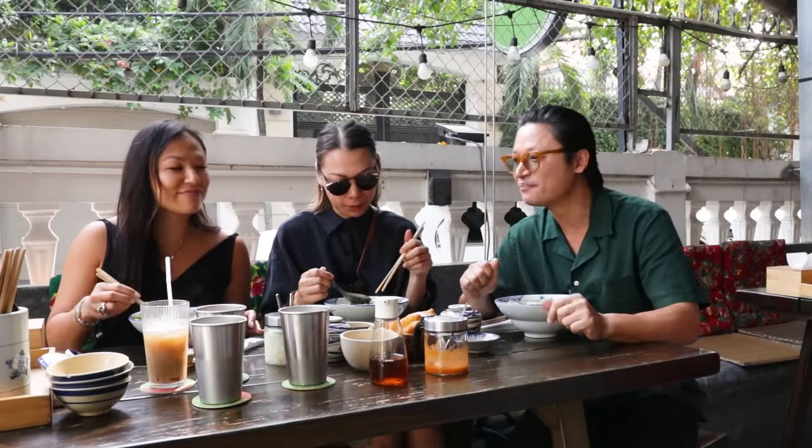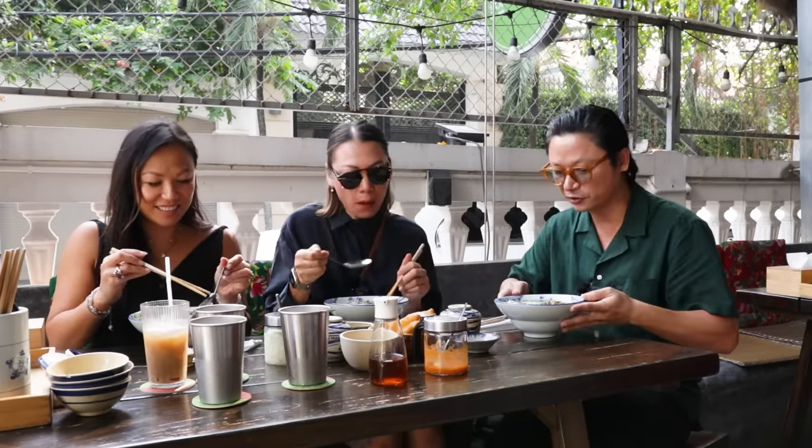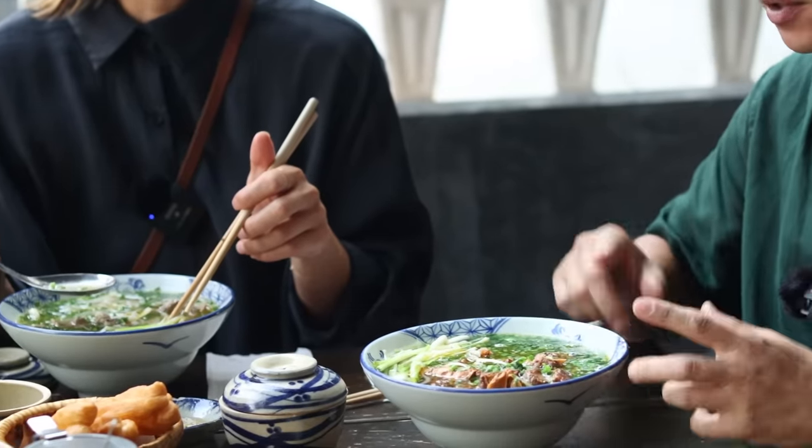Let's ask for hoisin sauce. No hoisin sauce either, which is really cool. Keep it very traditional.